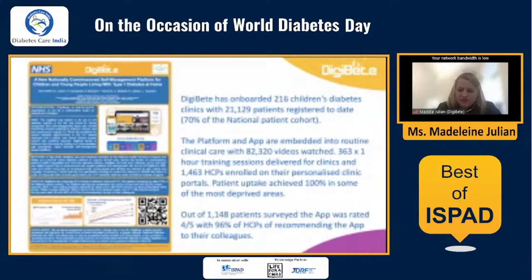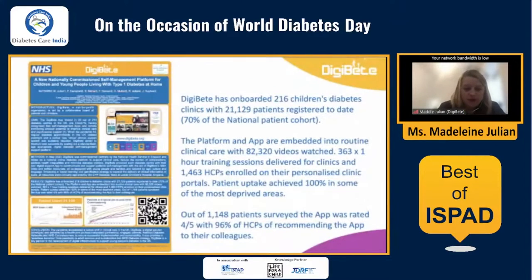Out of all patients surveyed — over 1,000 patients — four out of five would recommend the app. And 96% of healthcare professionals recommend the app to their colleagues, saying to get on board and commission it for their service. The app was commissioned centrally by NHS England and is funded free for all children, young people, and their families in England and Wales. We've really seen massive use of the app over the last couple of years.